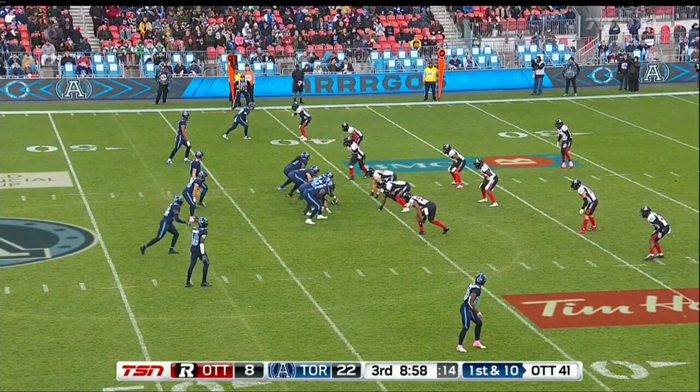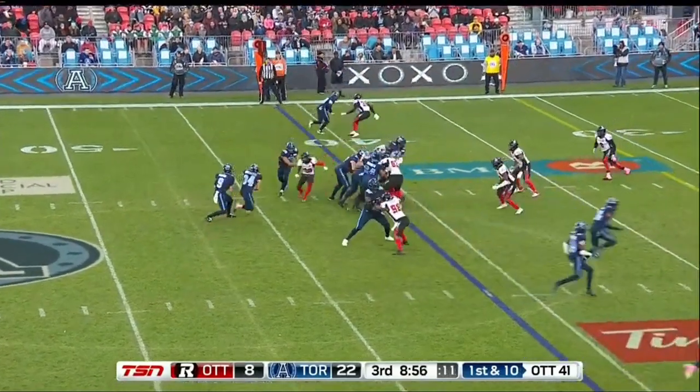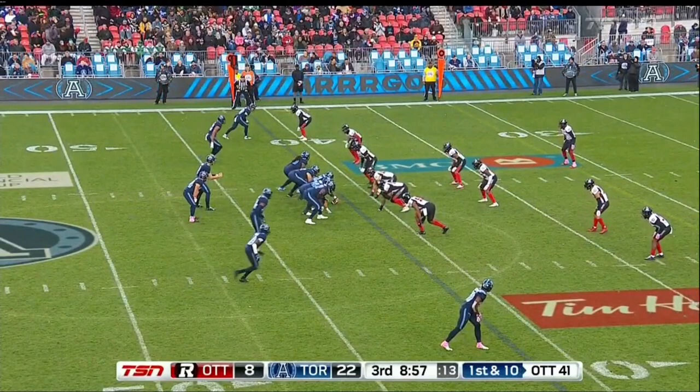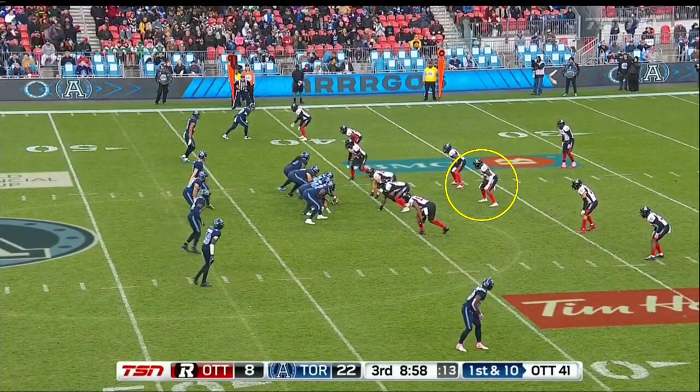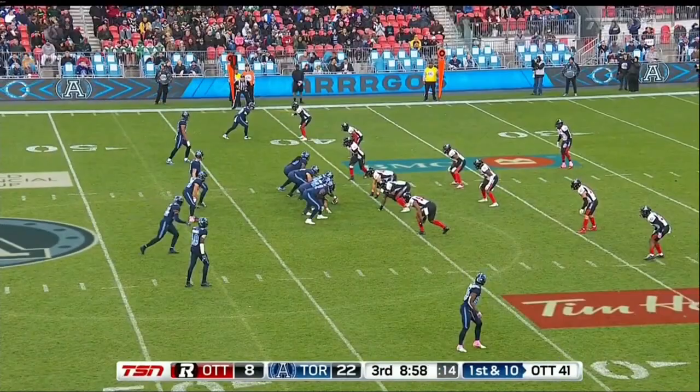Trips right-king. Trips are to the field. Ottawa is back in cover zero, this time setting the weak half off the edge. The free has Smith in the slot. This is an RPO — a run-pass option. So Prukop has a read to make here to decide whether to hand the ball off or throw the pass. His read on this play is the Mack. He's only got two live routes here — Smith, Ralph, and Worthy are all stalk-blocking on this play.